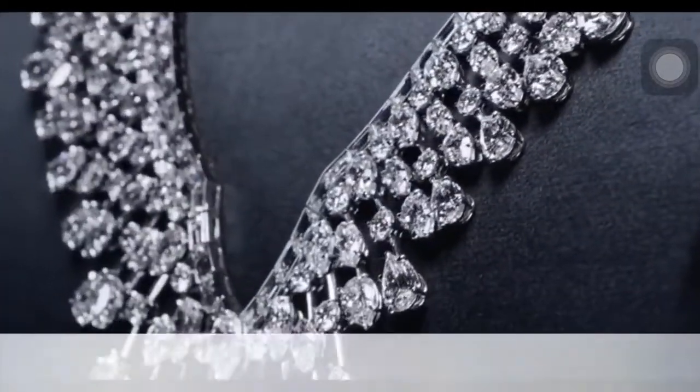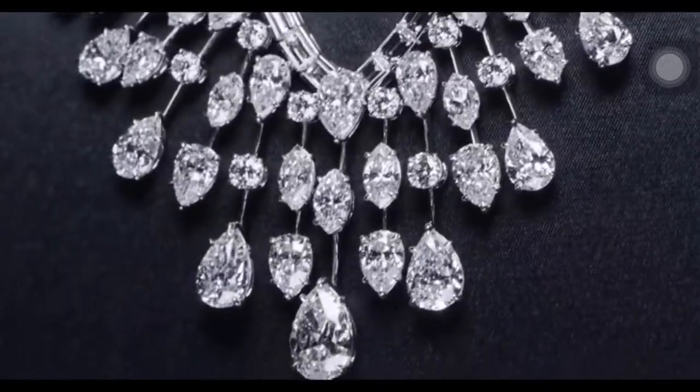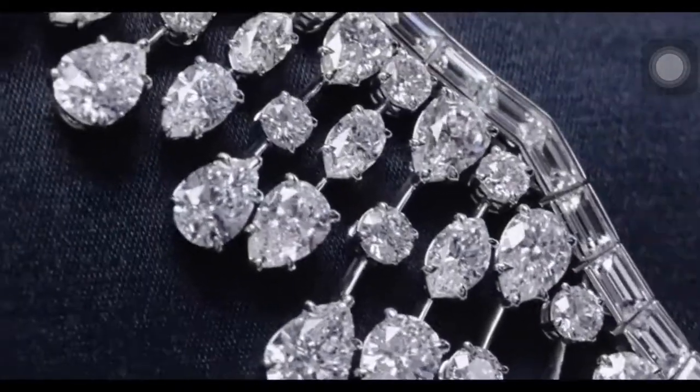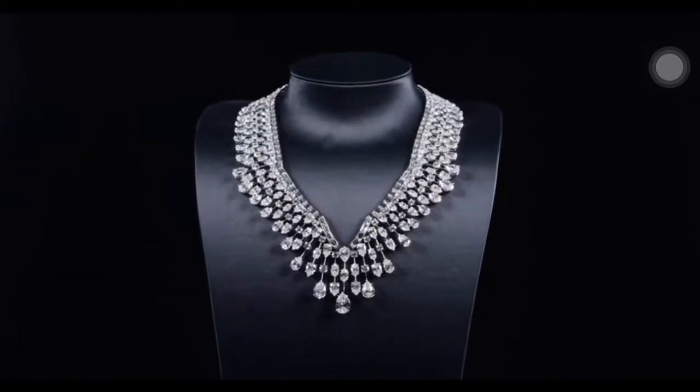Inspired by Mr. Winston and his beloved wife Edna, the Mrs. Winston Necklace reflects a perfect marriage of her sophisticated style and his dream to one day dress a woman purely in diamonds.